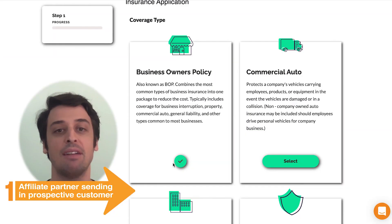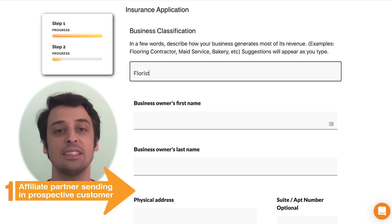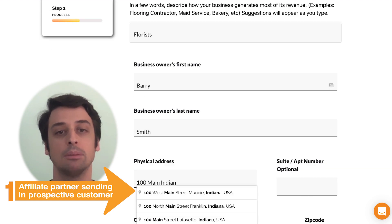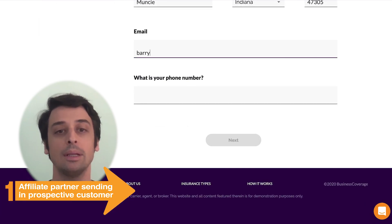The first step is an affiliate partner of Bold Penguin sends us information that the customer fills in. The affiliate partner is doing this so we can help their customer find a good insurance professional that ultimately has the right insurance product to offer.